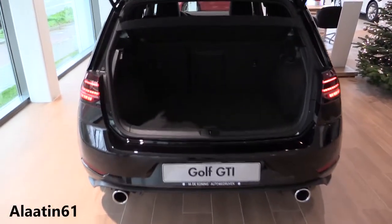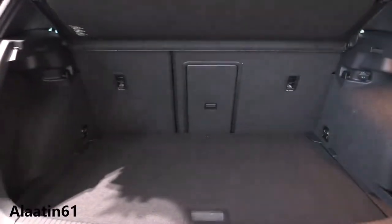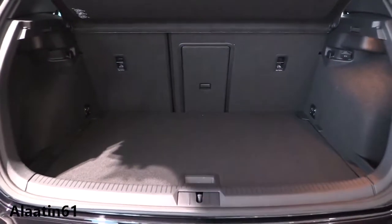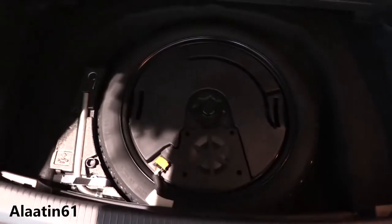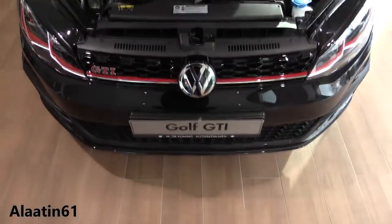The boot space at the back is also good. The interior size and the exterior size of this facelift are the same. You have storage areas at the sides, a power outlet, and a full-size spare tire underneath. This one also has the Dynaudio sound system, which is an extra but has great sound.